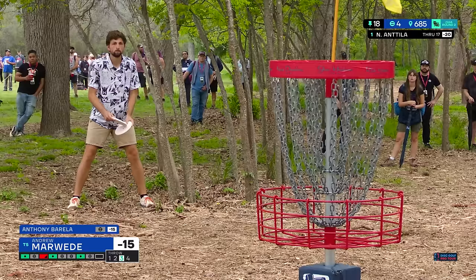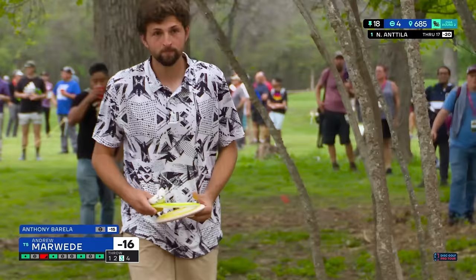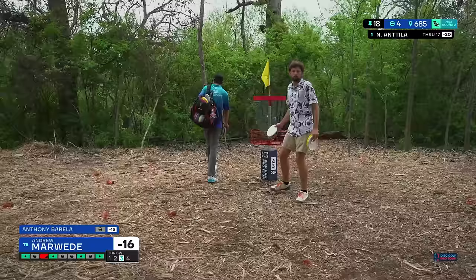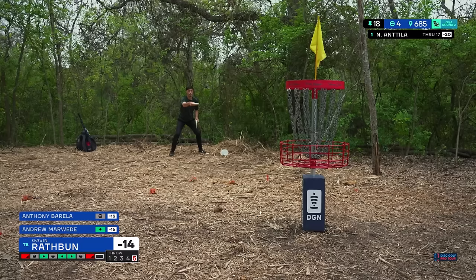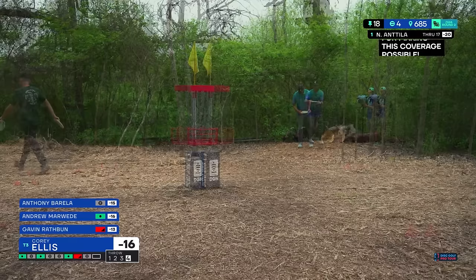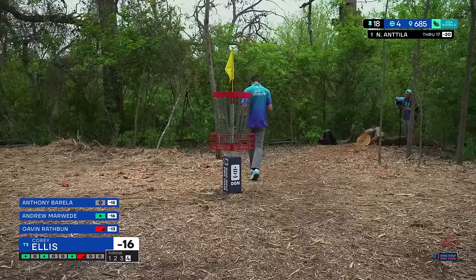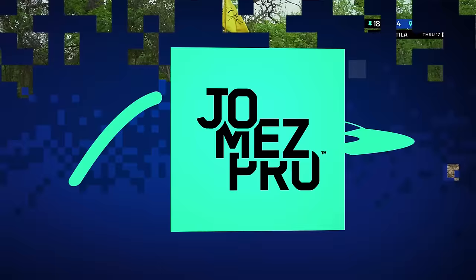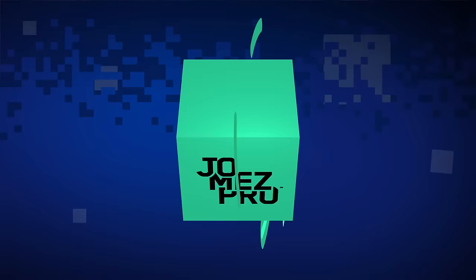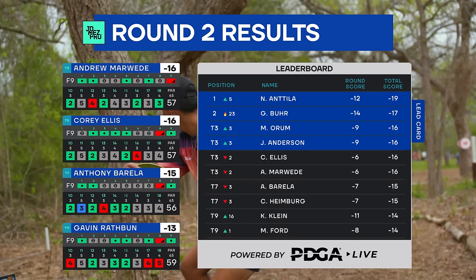Cory will have that putt to remain in a tie for third place. What a birdie from Andrew Marweed — that could have been just inside the circle. Aside from AB being in the woods, maybe no one was in a worse spot to get the birdie than Andrew. A par for Cory — and depending on how many players he's tied with at third place, he may still be on our lead card going into Championship Sunday. Marweed and Cory still tied at third place, but tied with two players with better rounds — so they will be on our chase card and a brand new lead card.